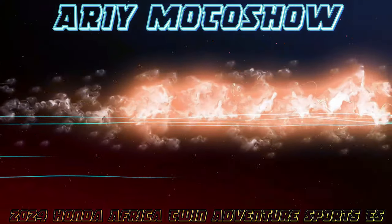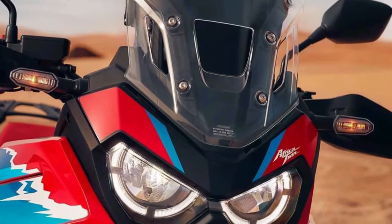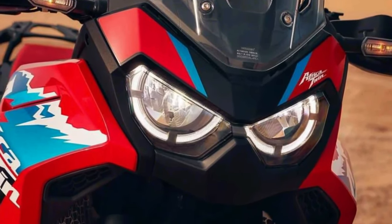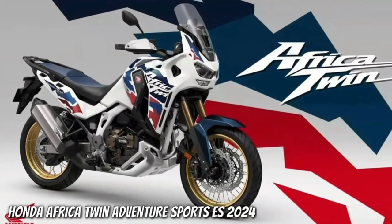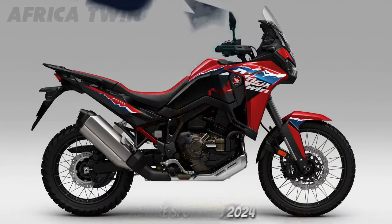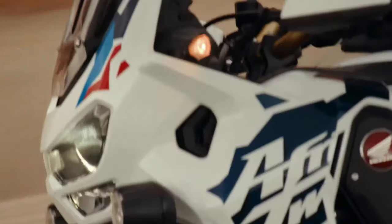Hello guys, welcome back to Moto ADV channel. Today we're going to show the top 10 best upcoming 2024 adventure motorcycles worth waiting for — first look review and explain the details of the bikes. We hope you guys enjoy it. Please don't forget to subscribe for more videos. Thanks for watching.